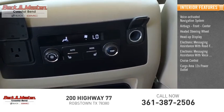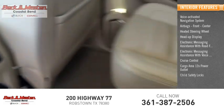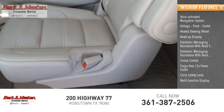Cruise control, cargo area 12-volt power outlet, child safety locks, and multi-function display.